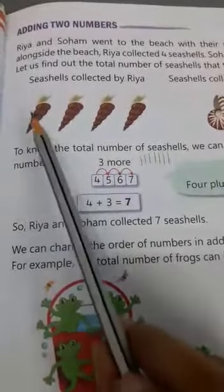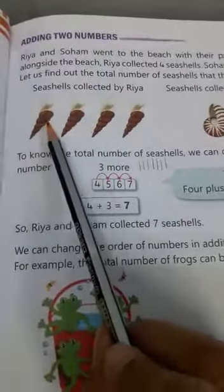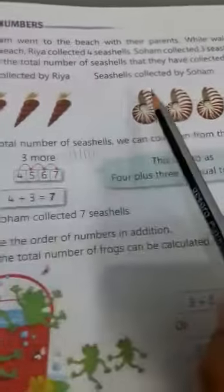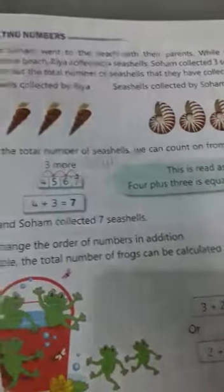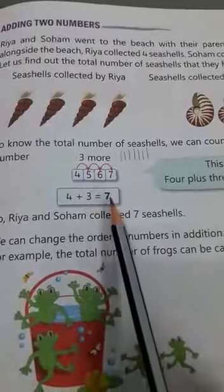So, one, two, three, four plus three. So when we add four and three, we get one, two, three, four, five, six, seven. When we add four and three together, we get seven. Four plus three equals to seven.